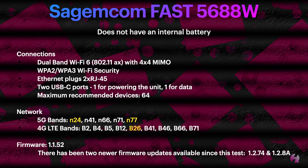The firmware I tested this on was 1.1.52 — it's actually quite long but that's how it's referenced on the T-Mobile website. There are two newer firmware updates available since this test: 1.2.74 and 1.2.8A. We'll get more into the actual firmware updates later on in the video.